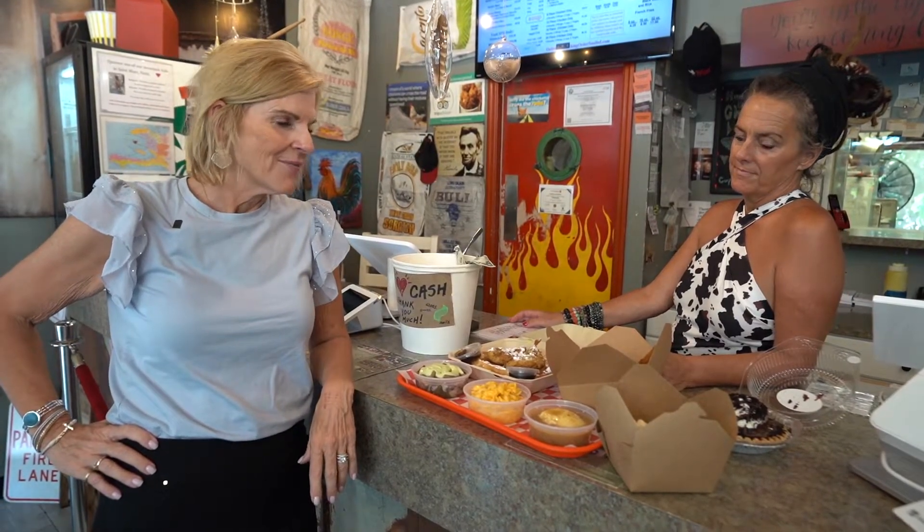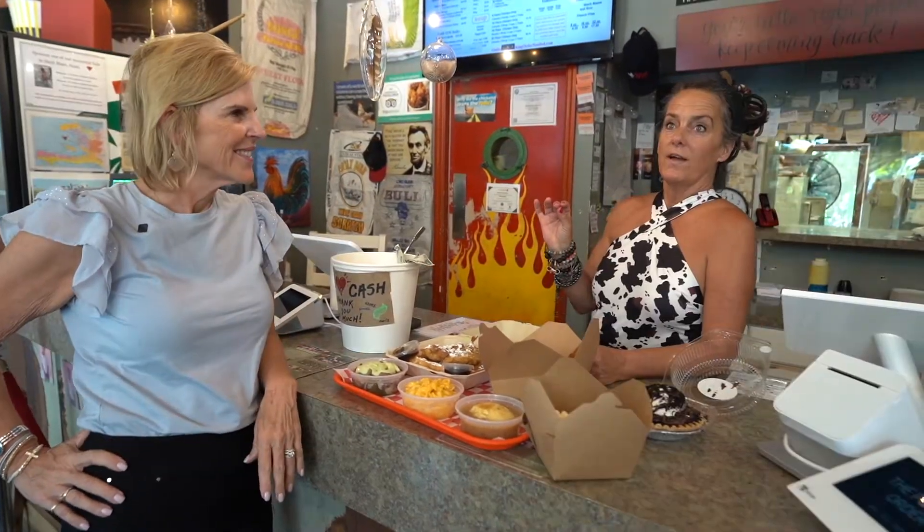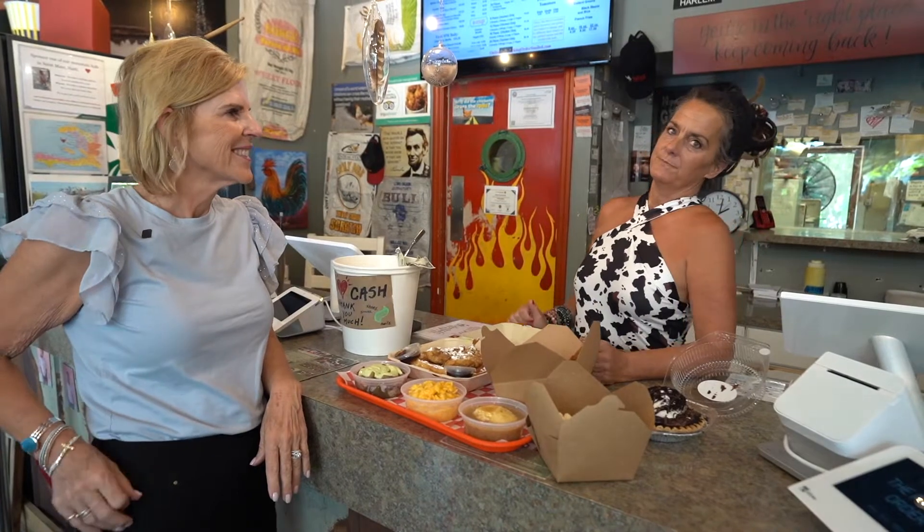I'm here with Bridget, one of the owners of the Packing Order, and what a story she has. Bridget, will you tell us more about how you got started? It's an island fairy tale, that's what it is.